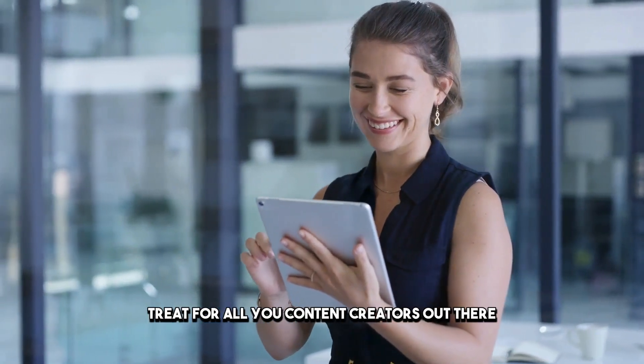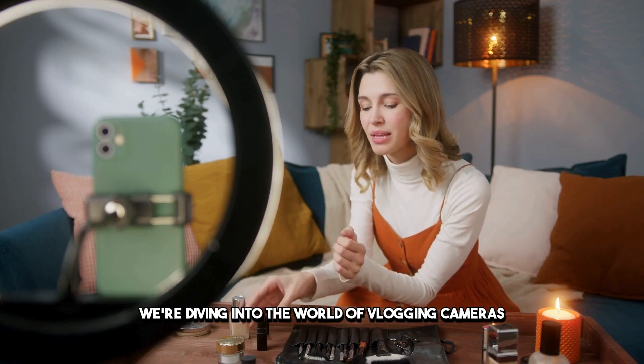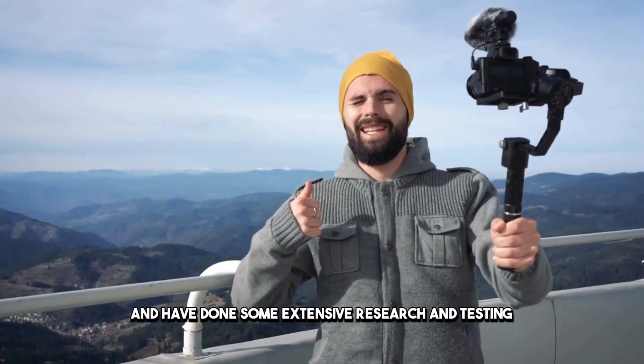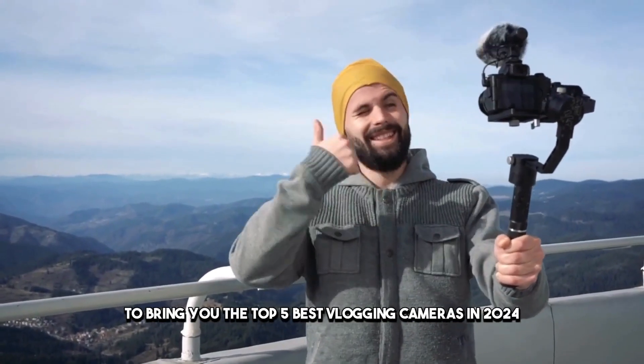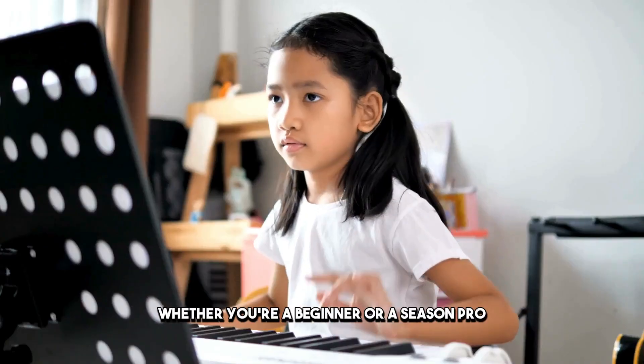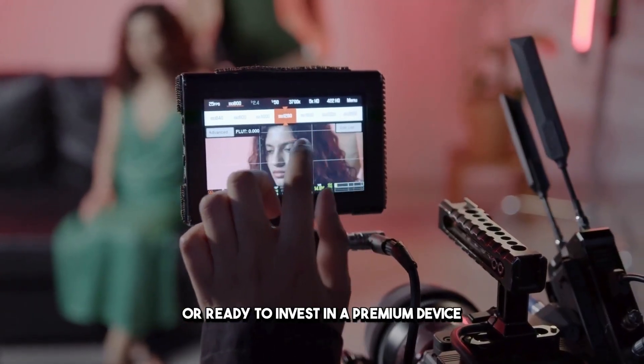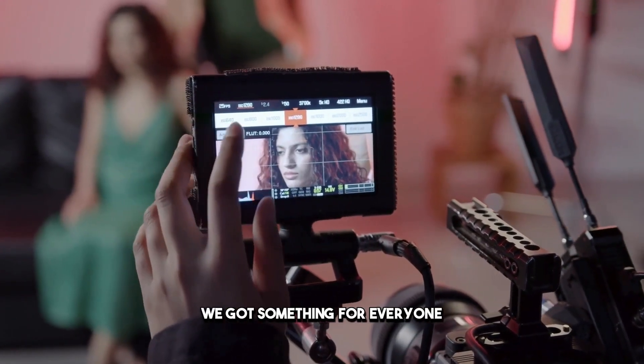Today's video is going to be an absolute treat for all you content creators out there. We're diving into the world of vlogging cameras, and I've done some extensive research and testing to bring you the top 5 best vlogging cameras in 2024. Whether you're a beginner or a seasoned pro, looking for a budget-friendly option or ready to invest in a premium device, we've got something for everyone.